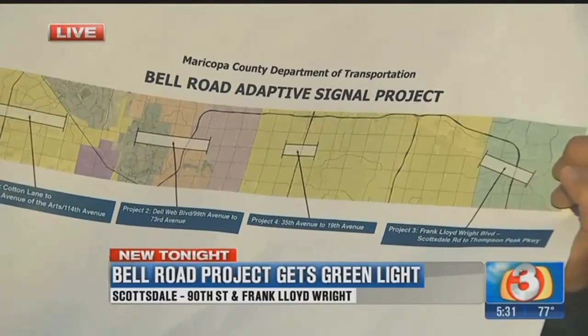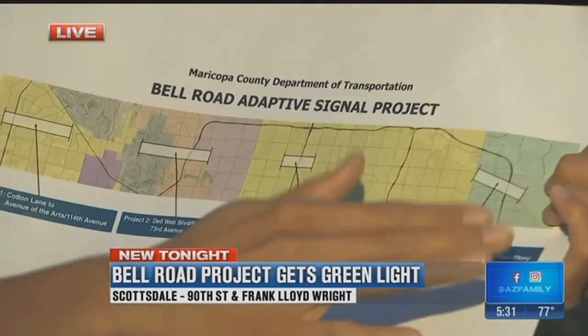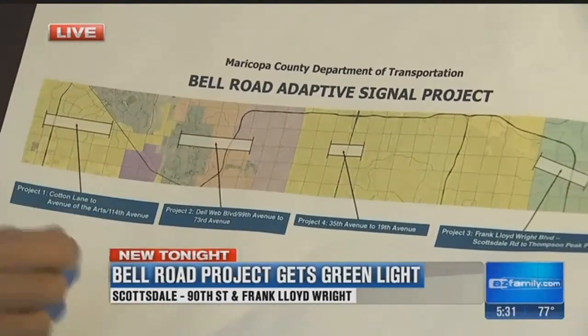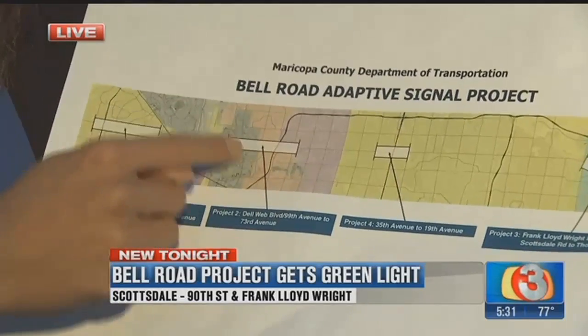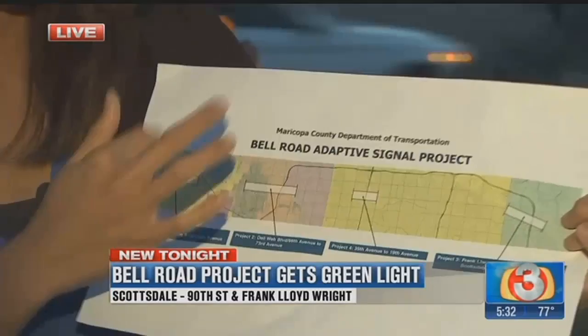This is called the Bell Road Adaptive Signal Project, currently active in the Scottsdale area. It's not the whole 30-something miles of Bell Road — it's broken into four different sections. The next section to activate these cameras and sensors will be in the Glendale-Peoria area next month. The other two sections won't happen until spring of 2018. So relief will be on the way next year. Reporting live in Scottsdale, Maria Hechenova for Arizona's Family.